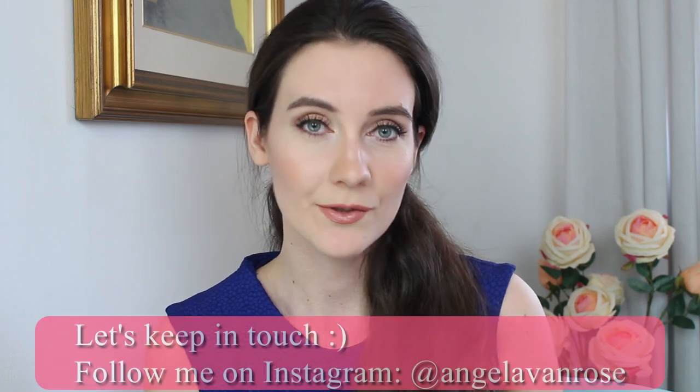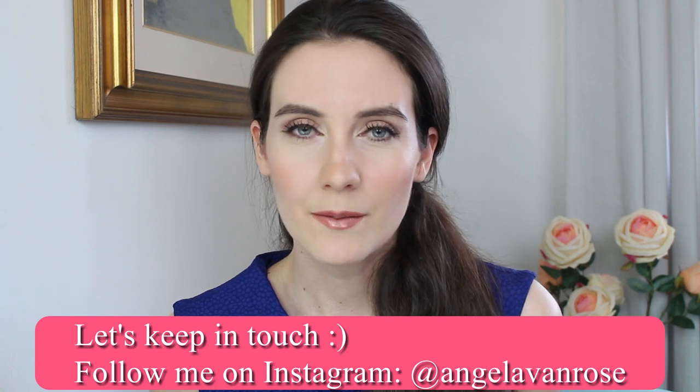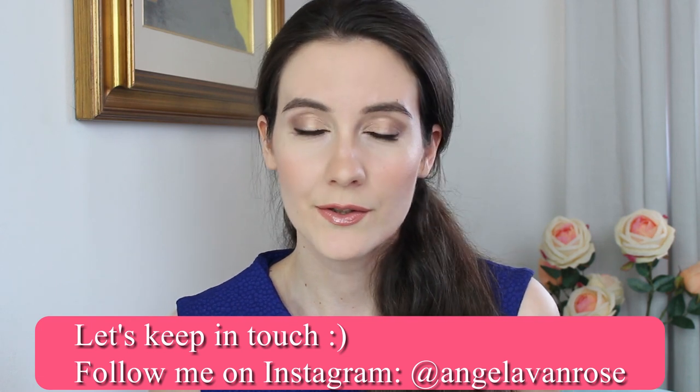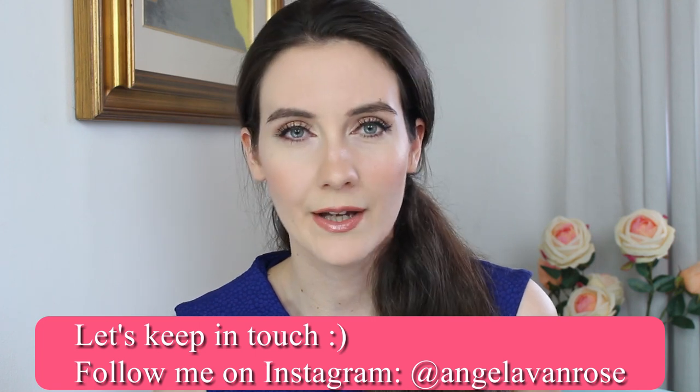Hey guys, thanks for joining me in this video. Today I'm going to be sharing my summer favorites — I say summer favorites because I really didn't have time to film my July favorites video. So in this video I'm going to be sharing my July and August favorites. I usually don't use a lot of makeup during the summer so this video is not going to be too long, but I'm going to be sharing all of the products that I loved in July and August.